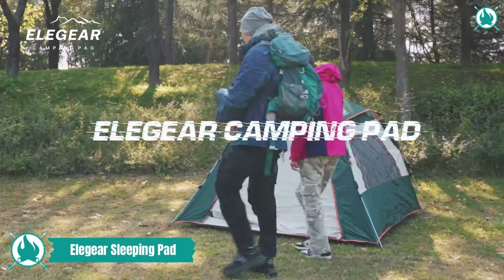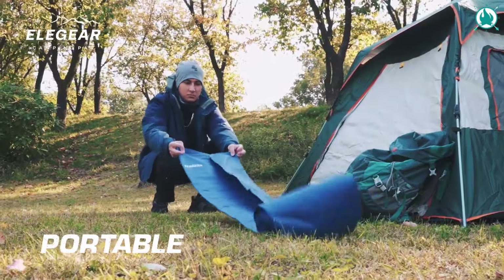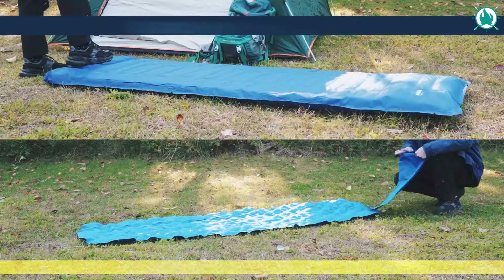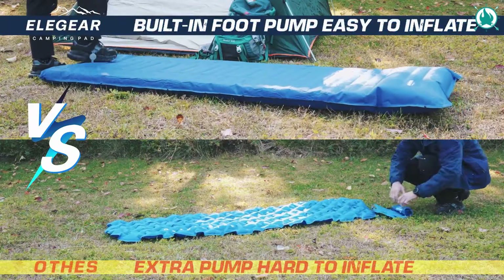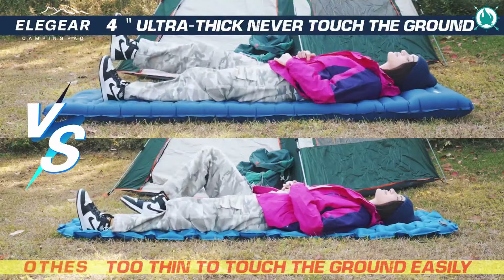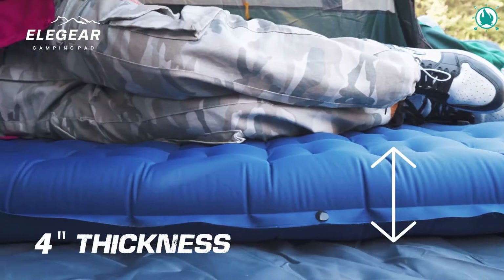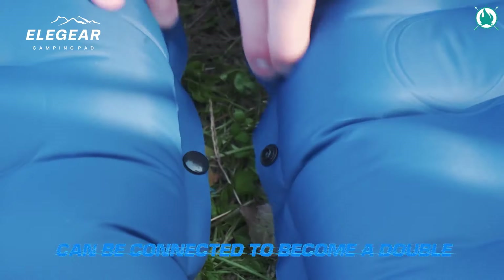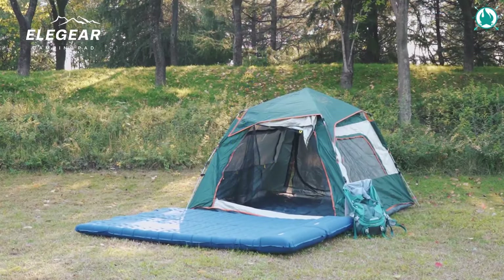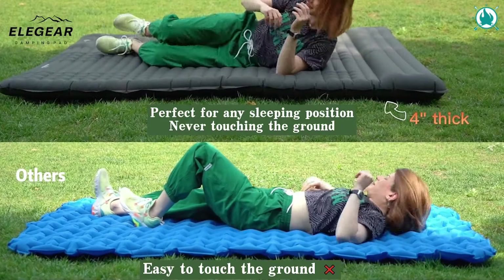Unveil comfort like never before with a 4-inch ultra-thick sleep pad, wider and plusher than your average camping pad. This inflatable wonder brings the luxury of a home mattress to the great outdoors. ElaGear employs a unique drawstring support system, embracing your body's curves and dispersing gravity. With a weight-bearing capacity of 800 pounds, this thing is a sleep haven. The built-in foot pump makes inflation a breeze in just three minutes — no hands, no mouth, just foot-pressing fun.